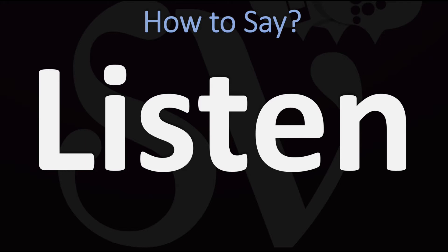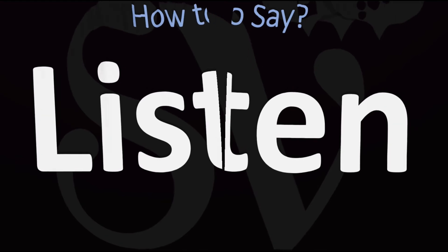How do you say it? LISTEN. You don't want to stress on the first syllable. The T is silent here. LISTEN. And now you know.